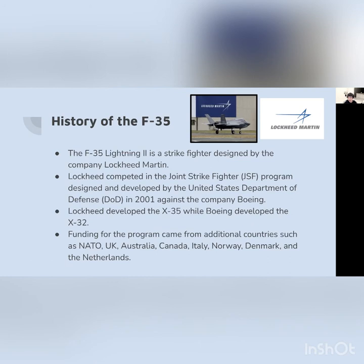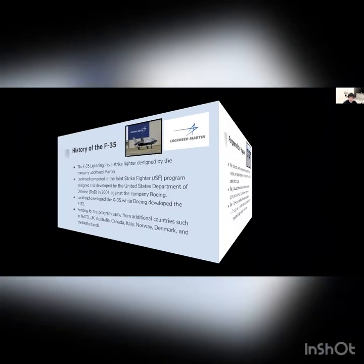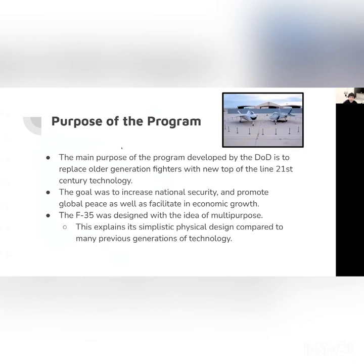Other countries also helped with this program, such as the United Kingdom, Australia, Canada, Italy, Norway, Denmark, the Netherlands, as well as NATO. The purpose of this program, developed by the United States Department of Defense, is to replace older generations of fighters with new top technology of the 21st century.